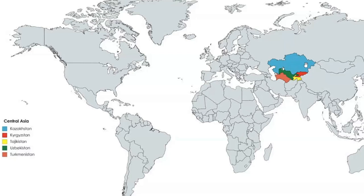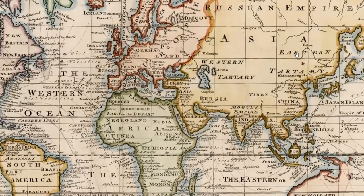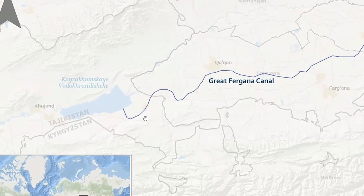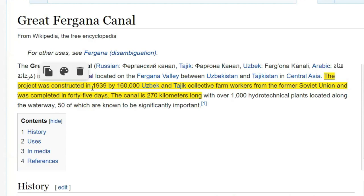This is Central Asia — the Stans: Kazakhstan, Uzbekistan, Kyrgyzstan. In the Middle Ages this was called Tartary, Grand Tartary or Tartaria — a European blanket term for Central Asia. In the late 1930s, Soviet Russia commissioned the construction of a great canal — the Great Fergana Canal — which runs through these Stans, or what was formerly known as Tartaria. Its length is about 270 kilometers. The project was constructed in 1939 by 160,000 farm workers from the former Soviet Union and was completed in 45 days.